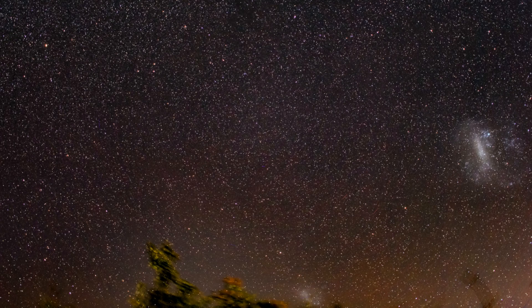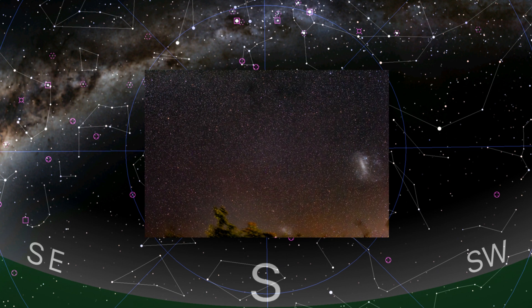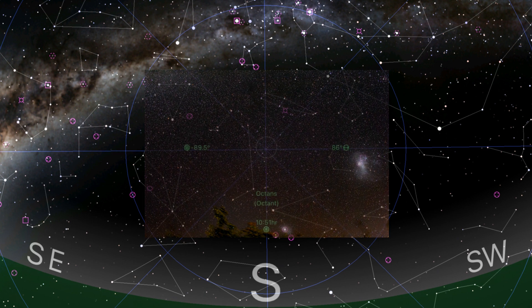Hey, how you doing? I'm going to show you a new time-lapse of the southern sky using a 22mm f2.8 prime lens, which covers this area of the southern celestial polar region at 8:15pm on the 15th of May 2021, Eastern Australian Time.